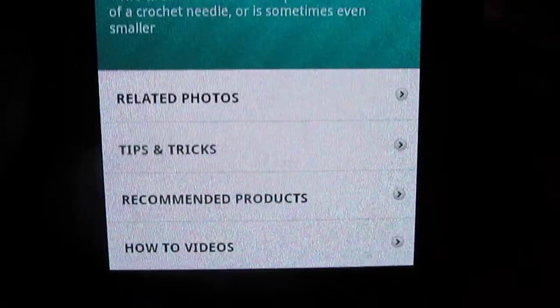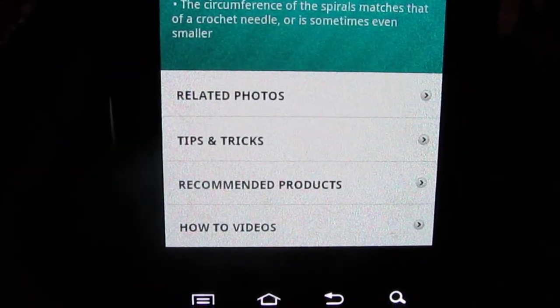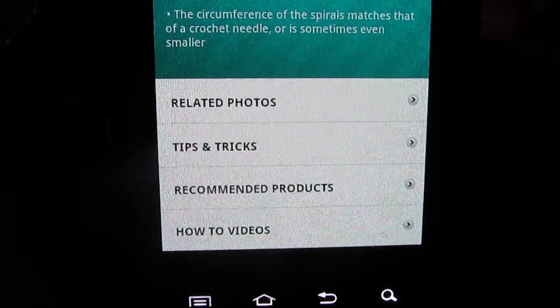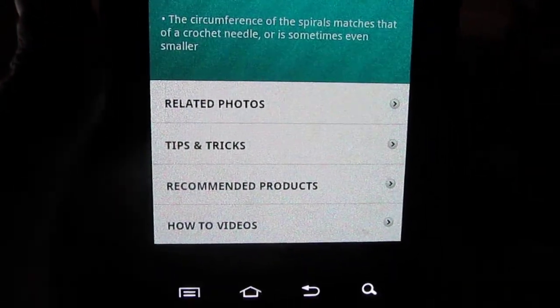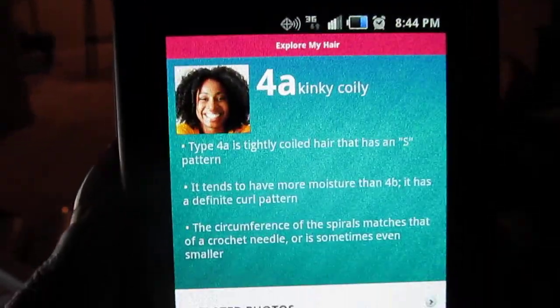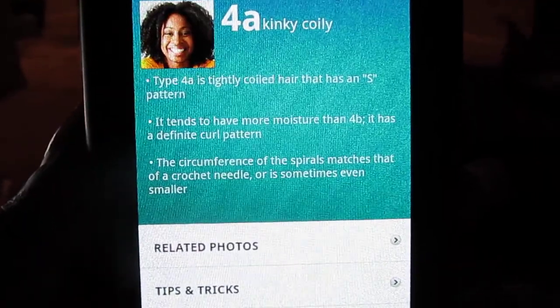I think this is a very helpful app for those that are newly natural — really anybody that's natural can go to this app and get tips and tricks, recommended products, and things like that. I just wanted to share with you guys how I found out what type of hair I have.